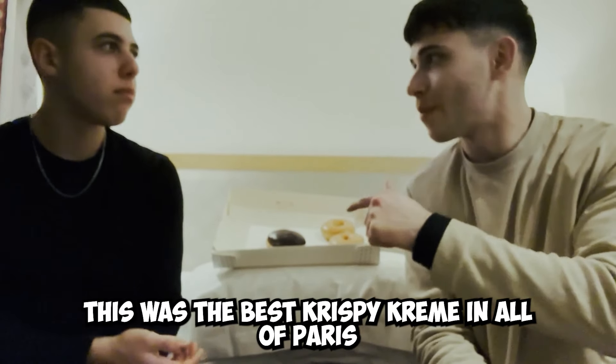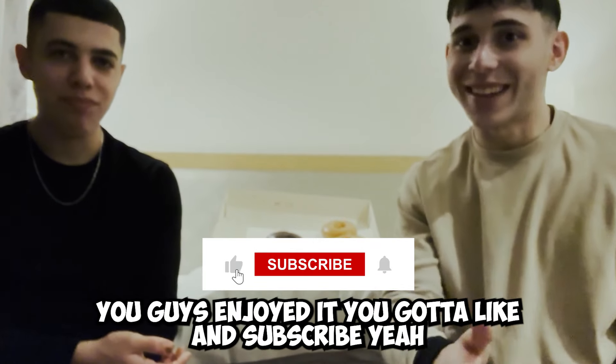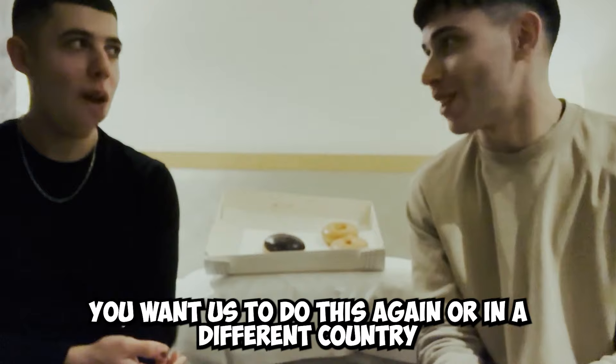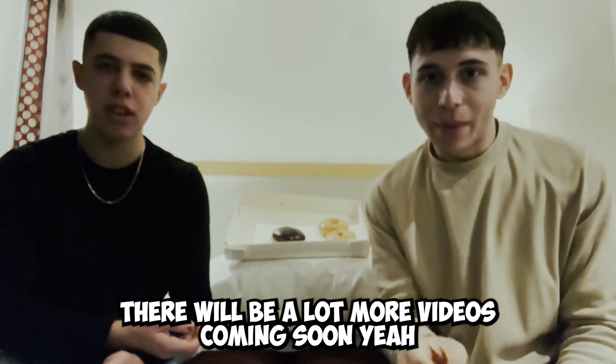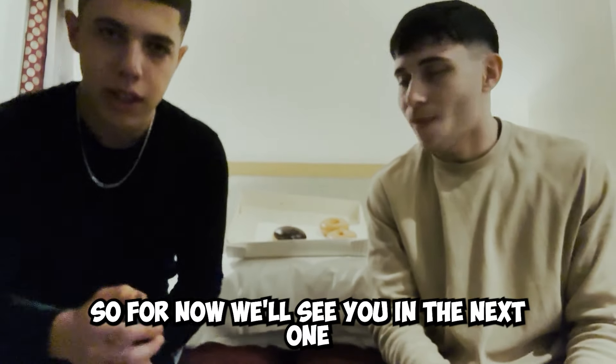This was the best Krispy Kreme in all of Paris. If you guys enjoyed it, you gotta like and subscribe. If you want us to do this again but in a different country, let us know in the comments — because we wanna travel. Also, if you like this Paris series, there will be a lot more videos coming soon. So for now, we'll see you in the next one.